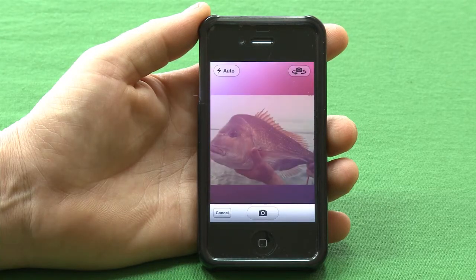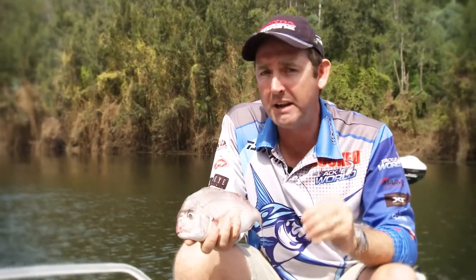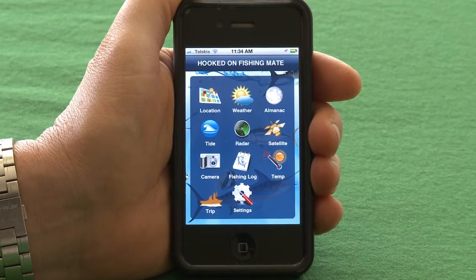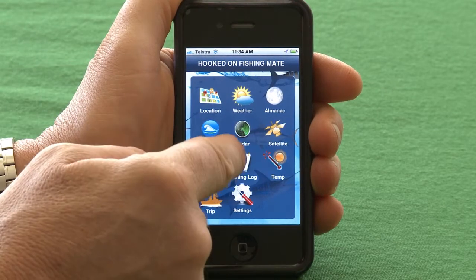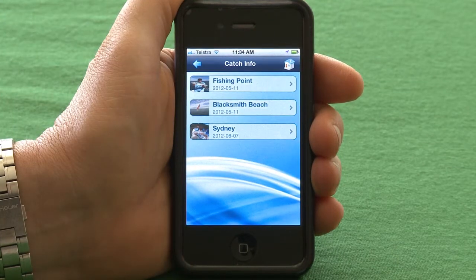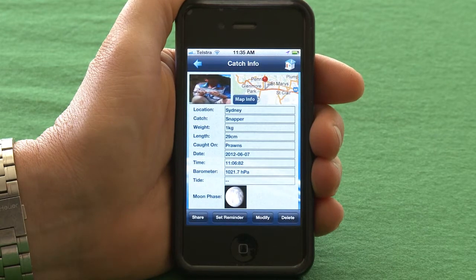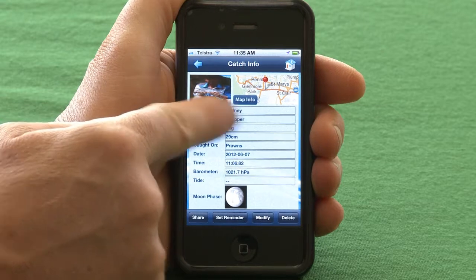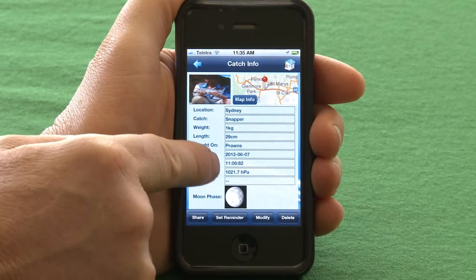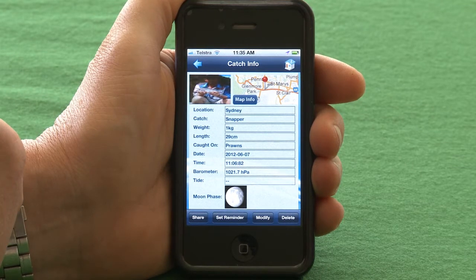Now what we're going to do is take a photo of this snapper — simple as that. Back on the main menu we've got our photo, and this is the exciting part. We go to our fishing log, select by catch, which gives you a list of photos you've taken, select the correct photo, and it takes us to our catch info. From that one photo we've recorded the time, the date, the barometer, and the moon phase — it's a complete log of when you caught that fish.